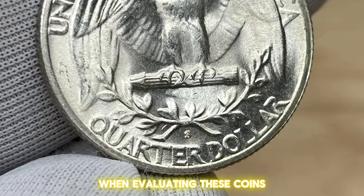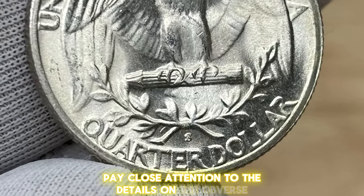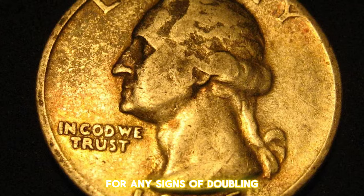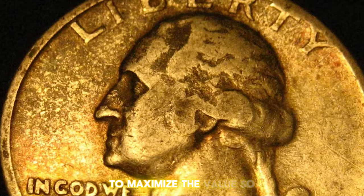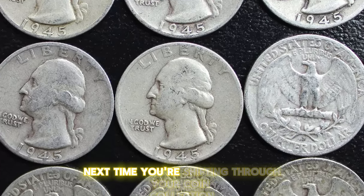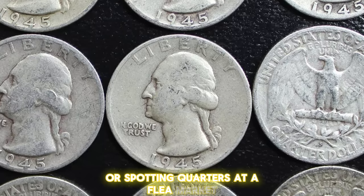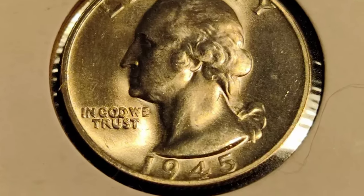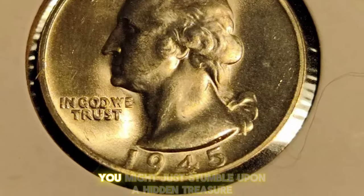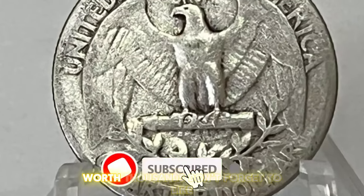When evaluating these coins, pay close attention to the details on the obverse for any signs of doubling, and always consider professional grading to maximize the value. So next time you're sifting through your coin collection or spotting quarters at a flea market, keep an eye out for the 1945S Washington Quarter. You might just stumble upon a hidden treasure worth thousands.